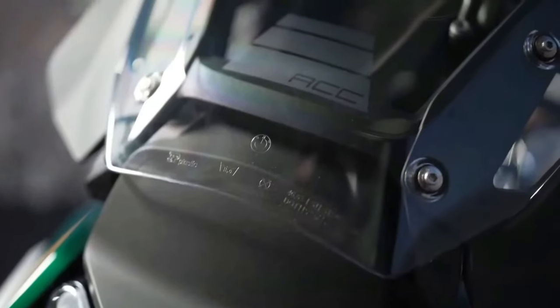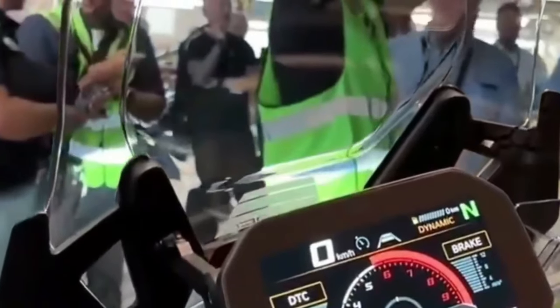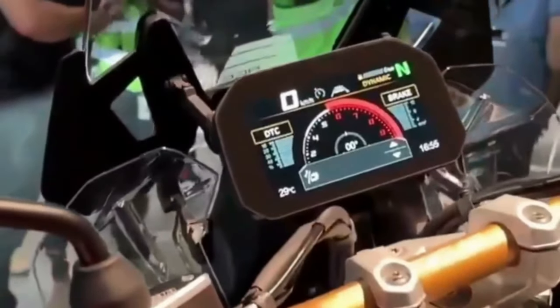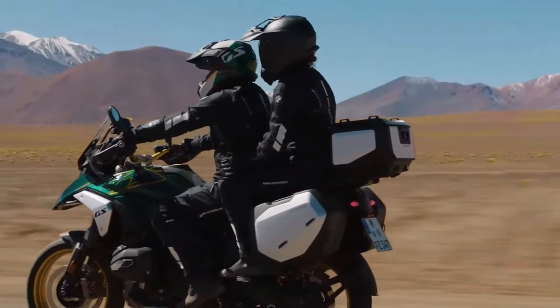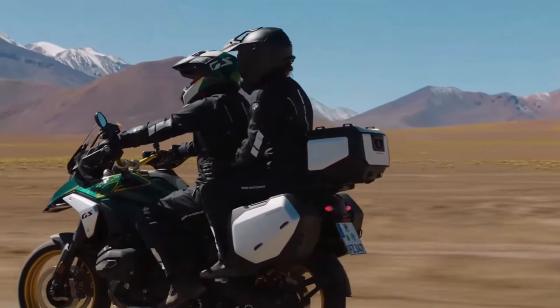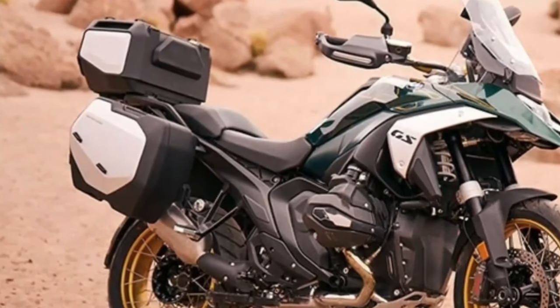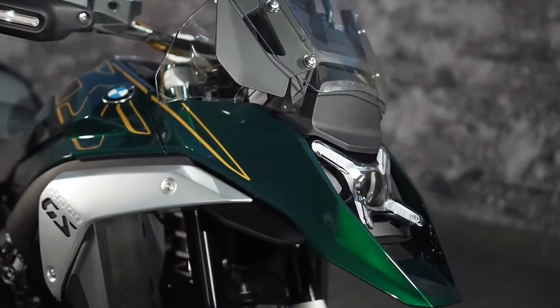BMW reduced engine weight by 8.6 pounds and overall powertrain weight by 14.3 pounds compared to the previous GS. BMW also completely redesigned the frame for the R 1300 GS, opting for a sheet metal shell main frame and die-cast aluminum rear section. The rear section was previously made of tubular steel, but the redesigned frame in its entirety is significantly stiffer and offers more precise handling characteristics.